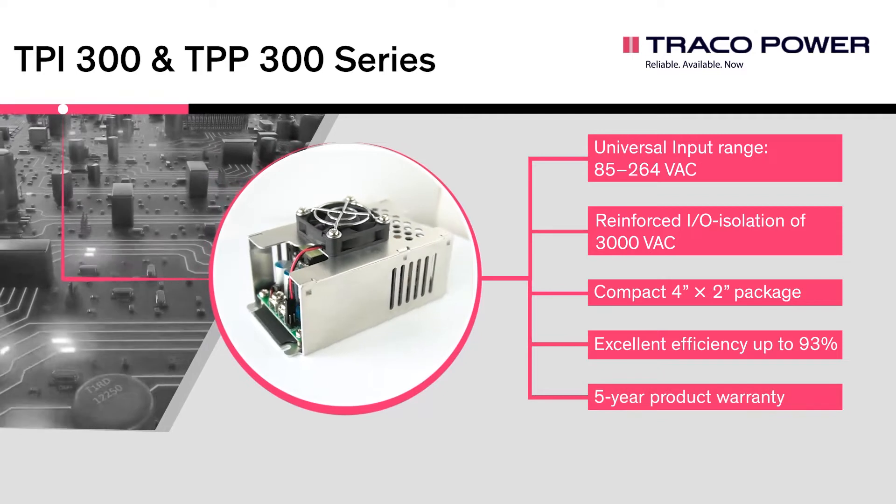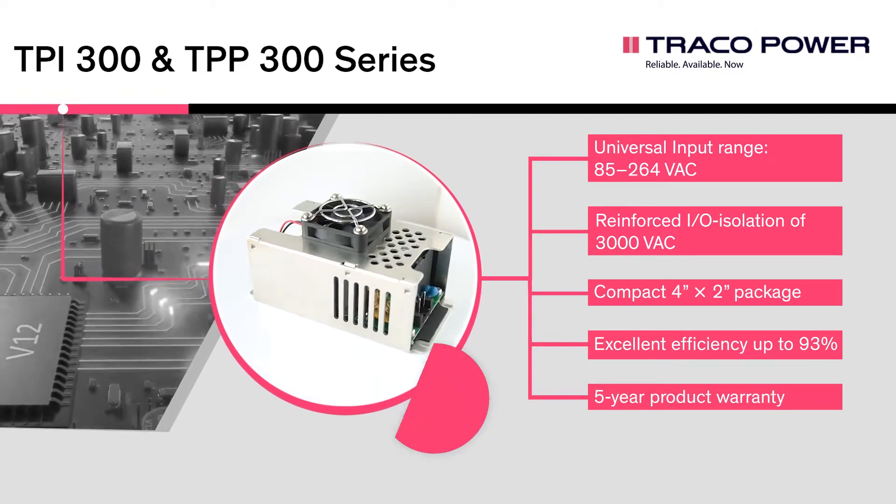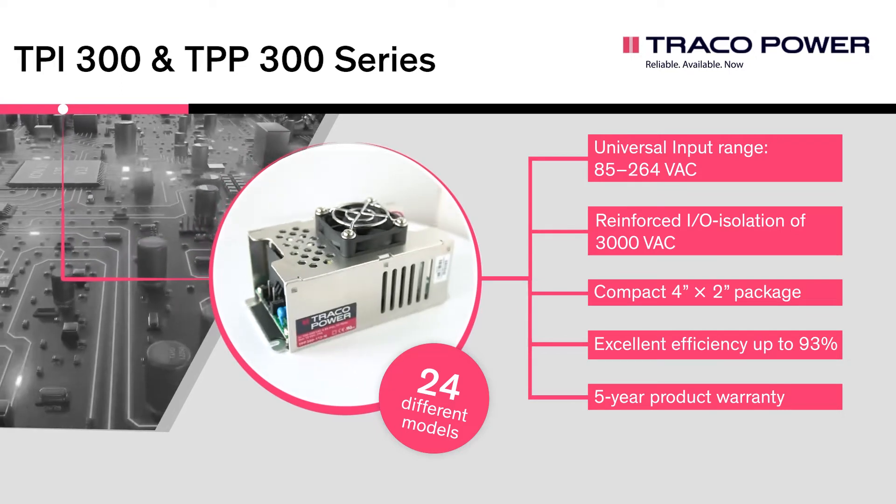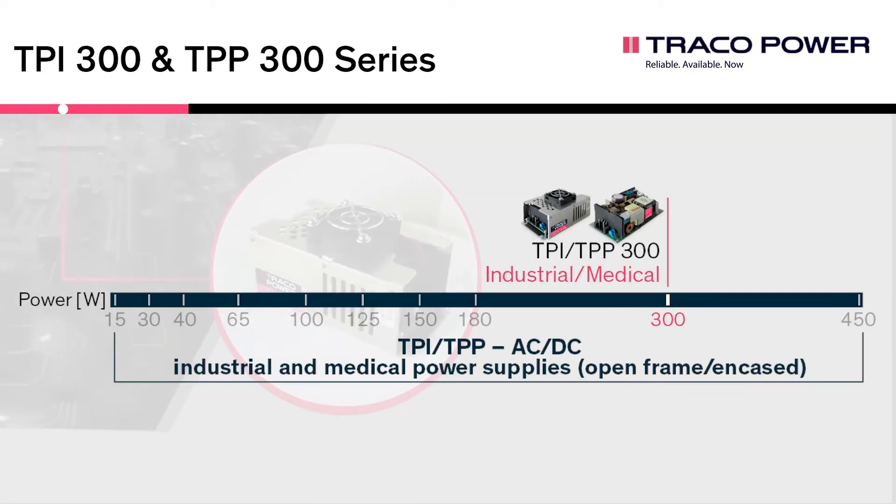These series offer a total of 24 different models. The TPI-300 and TPP-300 extend TRACO Power's open frame and encased medical AC-DC portfolio range, which now extends from 15 to 450 Watt. All models come with a 5-year product warranty.